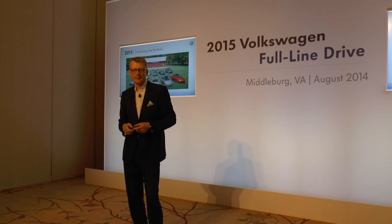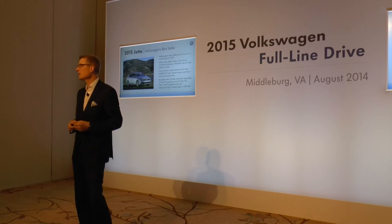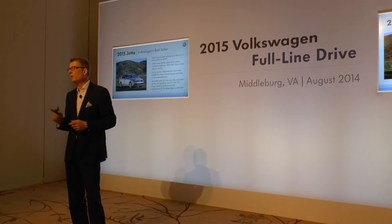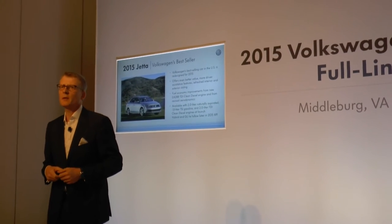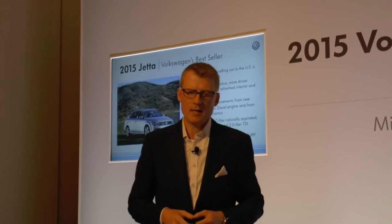Talking about Jetta facelift first — Jetta is a very, very important car for us and for the group worldwide. We have sold more than 1.1 million vehicles so far worldwide on Jetta. And as you heard, it's more than a third of the volume sold in North America for us.